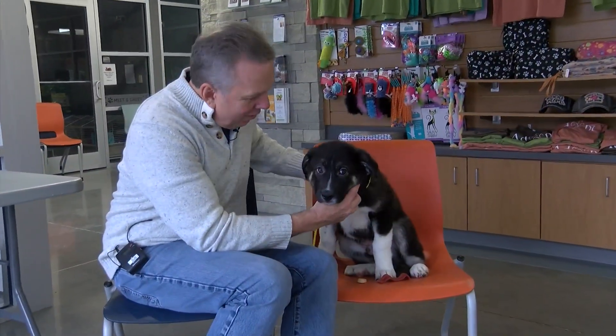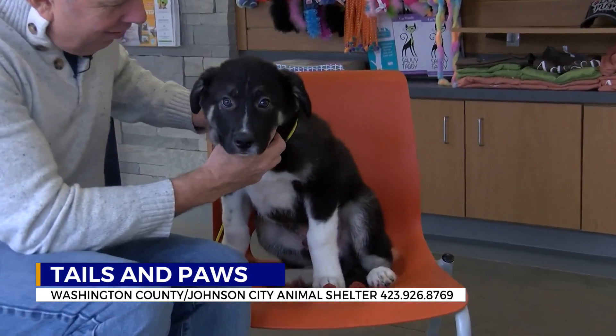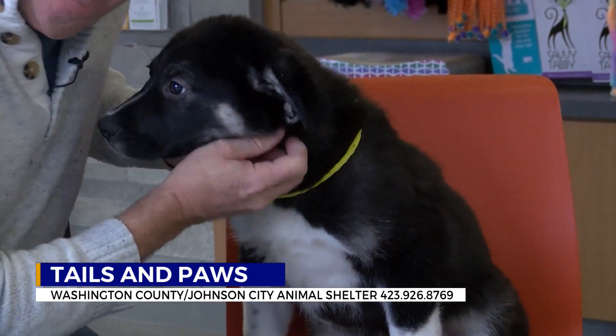We're going to open our tails and paws today with this guy right here. This is Ron Wesley. There are several of them. This is still a younger puppy, so you know what that means — you get to house-break the puppy here. He's adorable. He'd love to get out of this shelter.